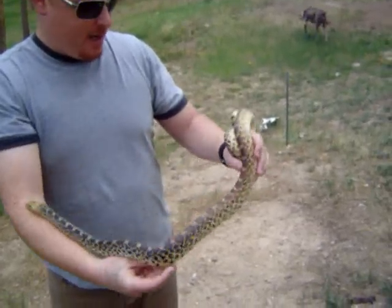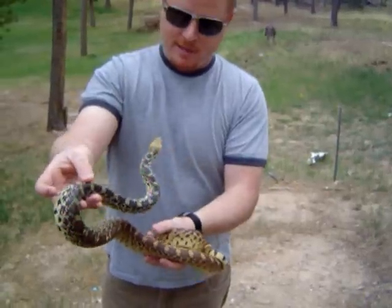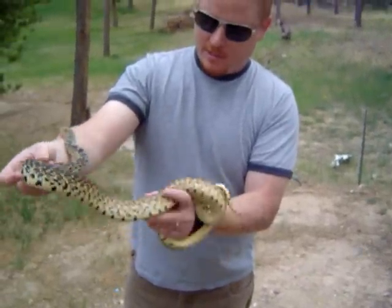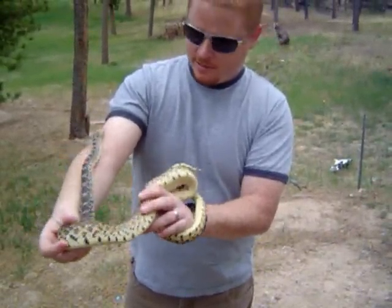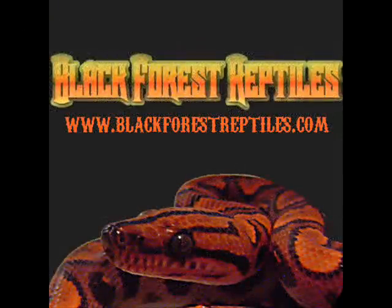I just wanted to show the kids and get a quick video. We're going to let him go so he can enjoy a summer out here eating mice. Have a great day.